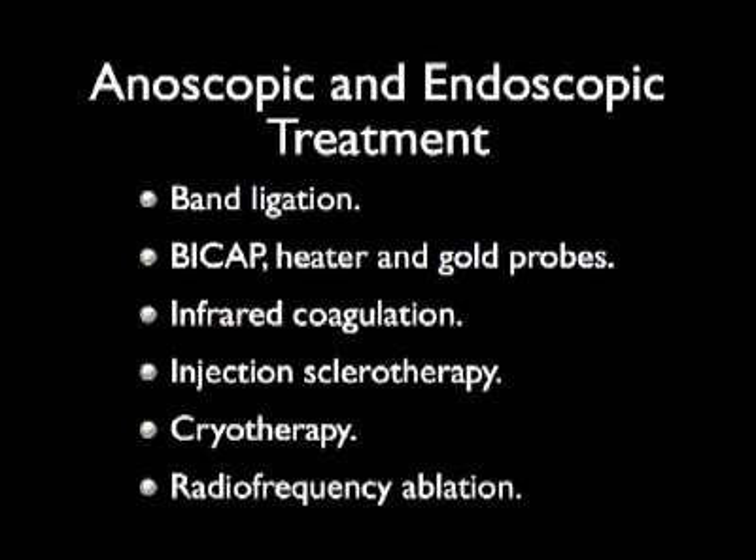This educational DVD will focus on endoscopic treatment with band ligation and coagulation therapy with gold probe, as well as anoscopic therapy with injection sclerotherapy and infrared coagulation.